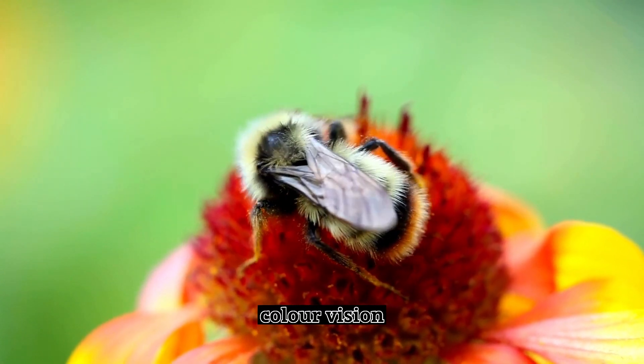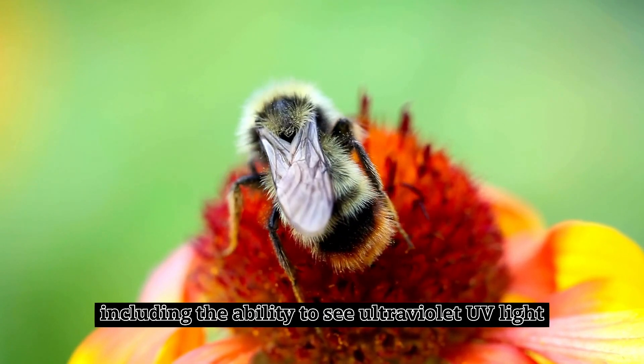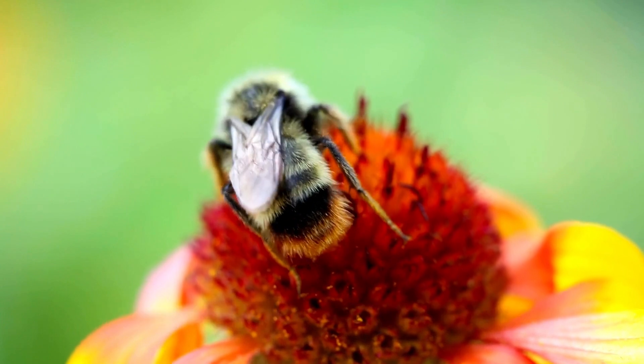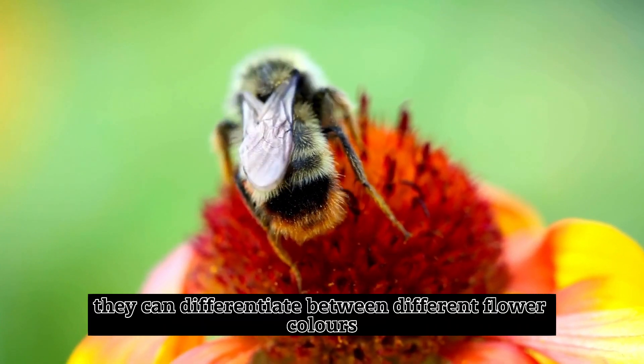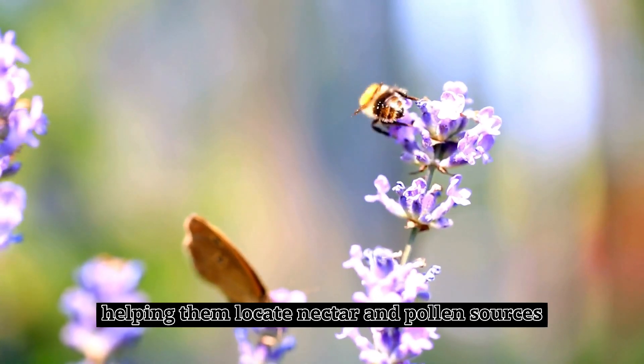Color Vision. Bumblebees have excellent color vision, including the ability to see ultraviolet (UV) light. They can differentiate between different flower colors and patterns, helping them locate nectar and pollen sources.